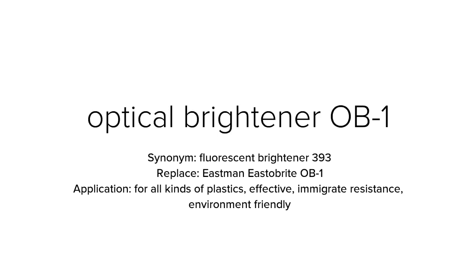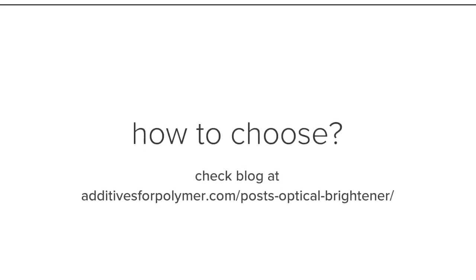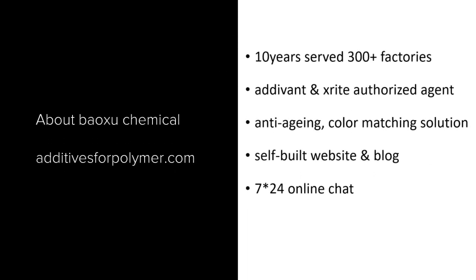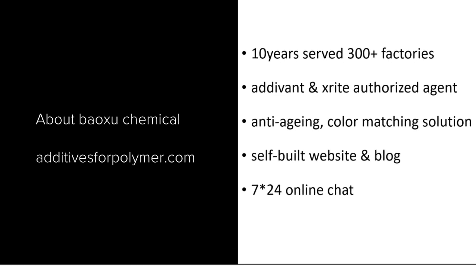For more optical brighteners for plastics, please check additivesforpolymer.com. Selection of optical brighteners varies by plastic material — for a selection guide, please check the blog at additivesforpolymer.com under posts on optical brighteners. Baoshu Chemical offers a full range of optical brighteners for plastics and provides coloring and anti-aging solutions. We have served more than 300 factories in this field.